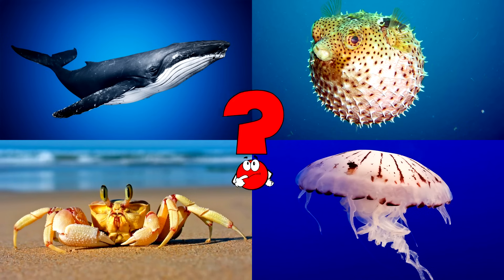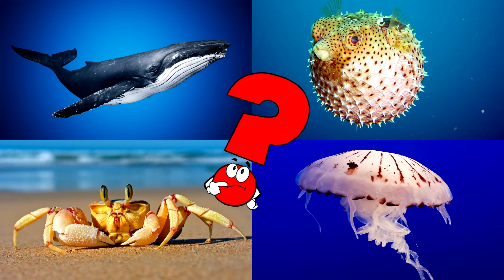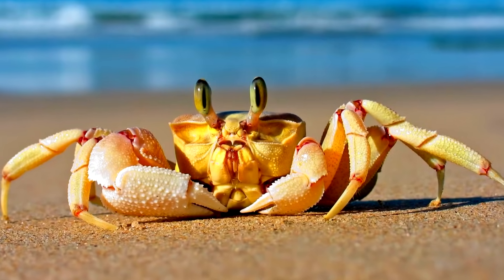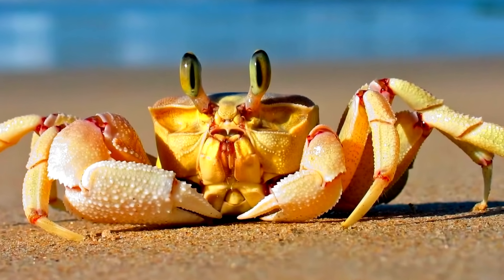Which picture shows the crab scuttling along the shore with its pincers ready? These crustaceans are often seen moving sideways as they explore the sand or rocks. You got it right! Well done!